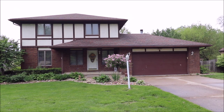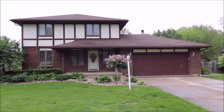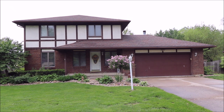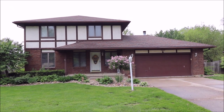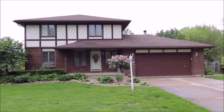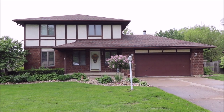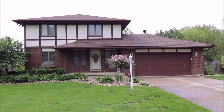Hello and welcome to 941 Amlin Drive here in Xenia, Ohio. Located in the north end of Xenia, close to Xenia High School, this 4 bedroom, 3 full bath, 2 story home with a full finished walkout basement boasts over 3,000 square feet of living space.